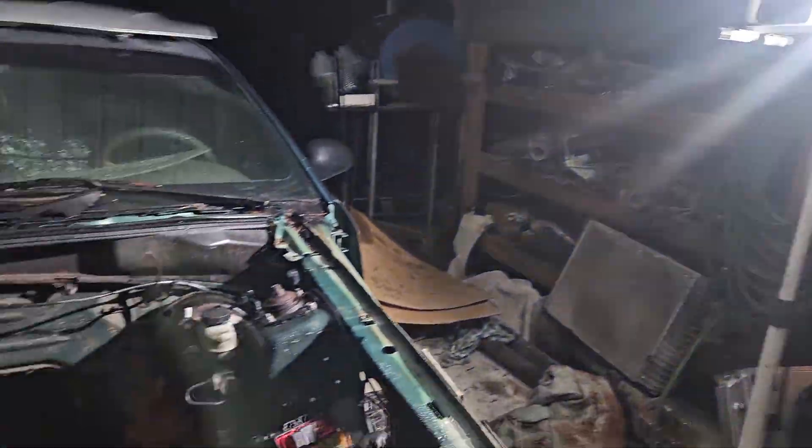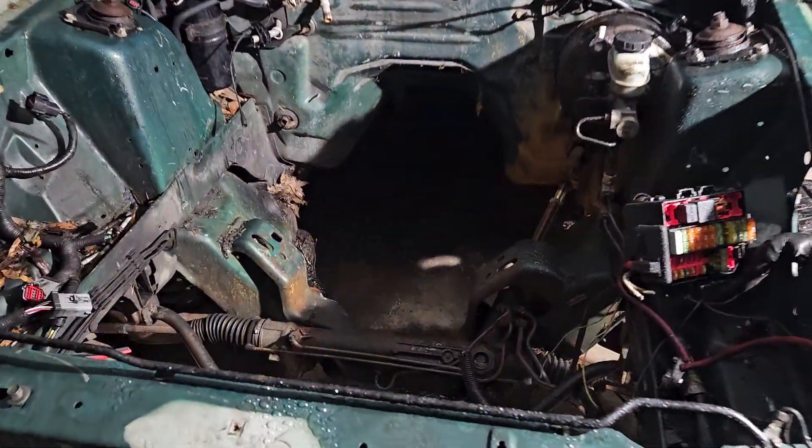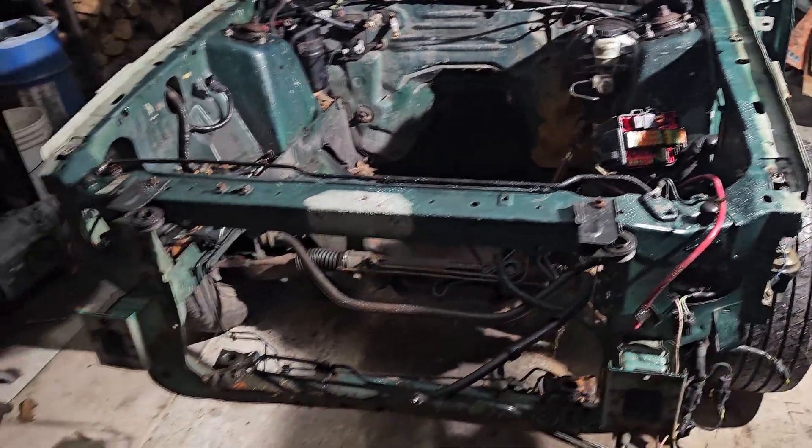Hey guys, welcome back to the channel. I'm just going to do a little short update on what's been going on. Now you can see the Karma — the motor's out, transmission's out, everything else is still in there, and the front end's off.